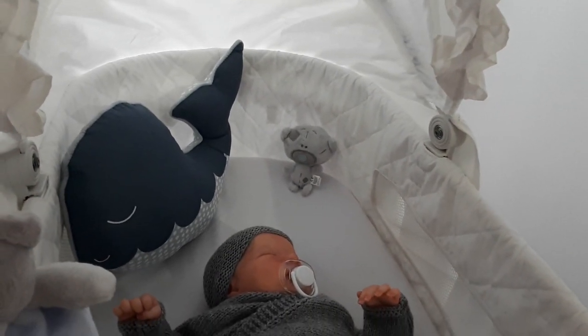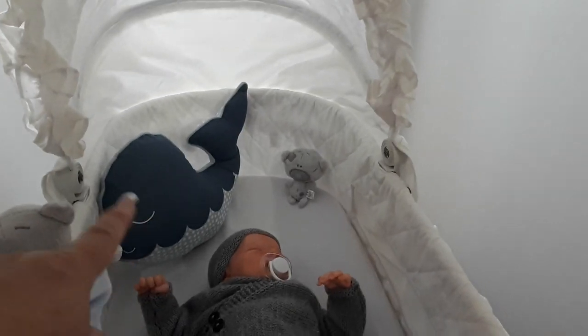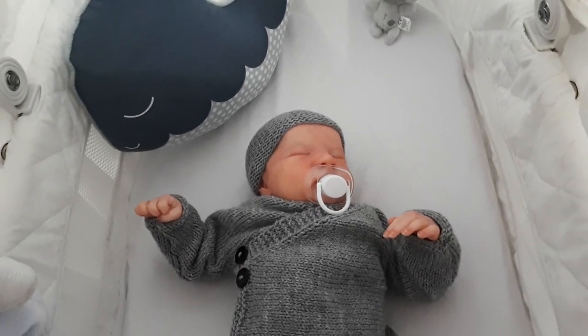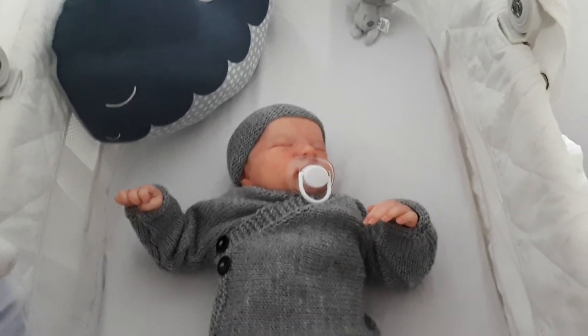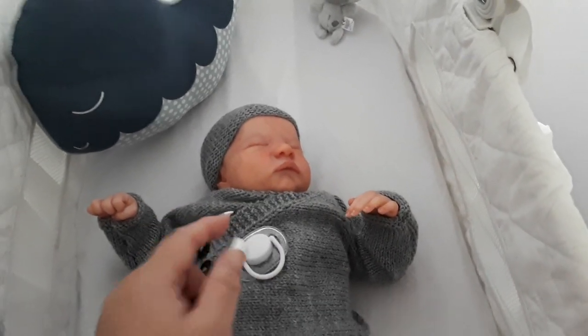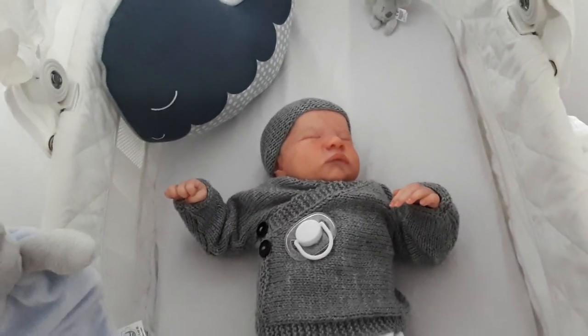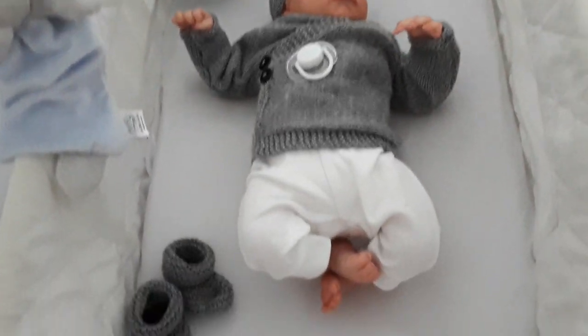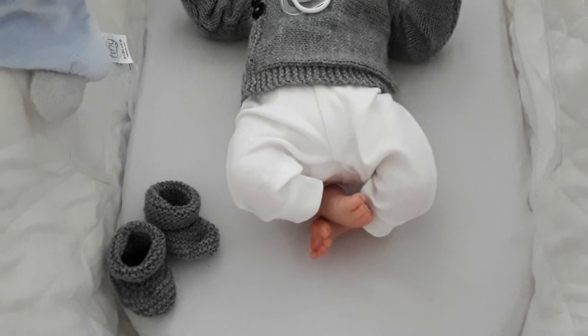That came with one of my outfits, and then I thought the whale looked really cute. I've got my Levi here looking so cute in the actual bassinet. He's still wearing his beautiful little knitted set that I got recently and I just popped the little boogies on — so cute.